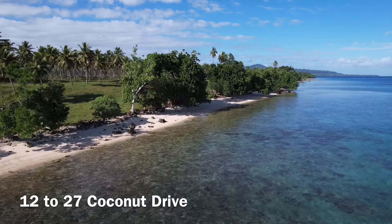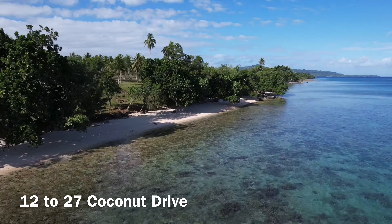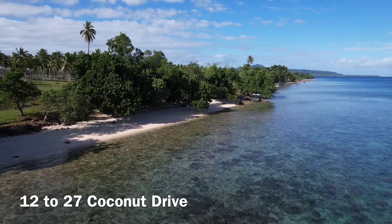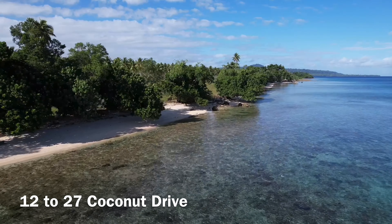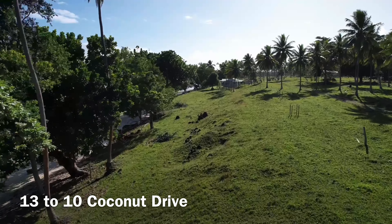The most common question we get asked is: which are the best blocks? As far as I'm concerned, there are no good or bad blocks. Each block is equally beautiful in its own way. It comes down to personal choice. For me personally, we built a house on lot nine for the simple fact it was next to the resort site and one day it would be the manager's house.